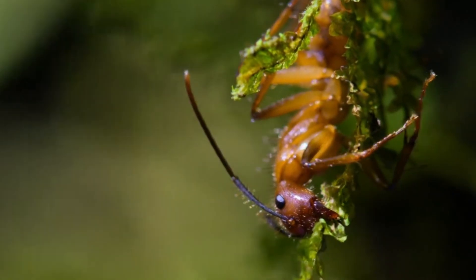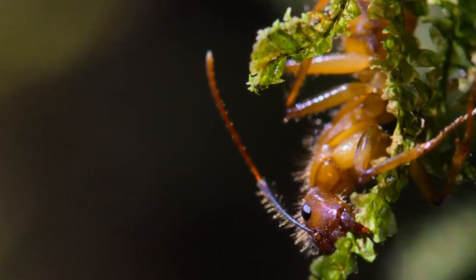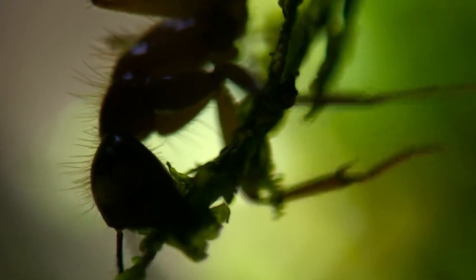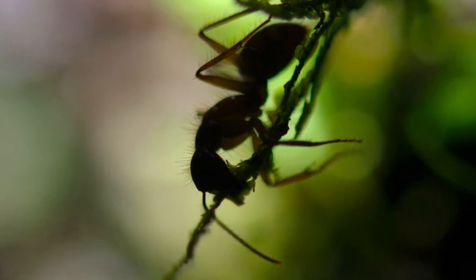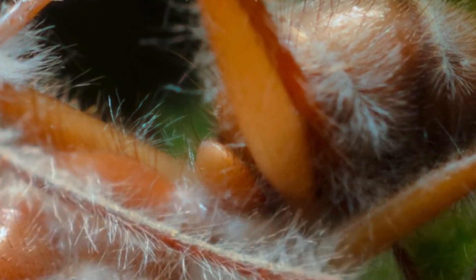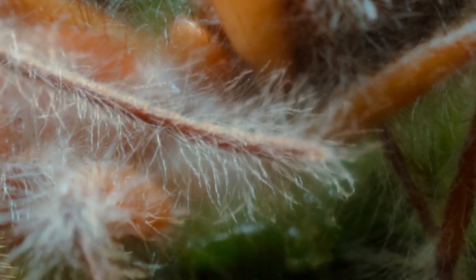The ant does everything it can to trap itself here. After completing a series of instructions, it died suddenly. Soon, a large number of mycelium began to grow from its body.